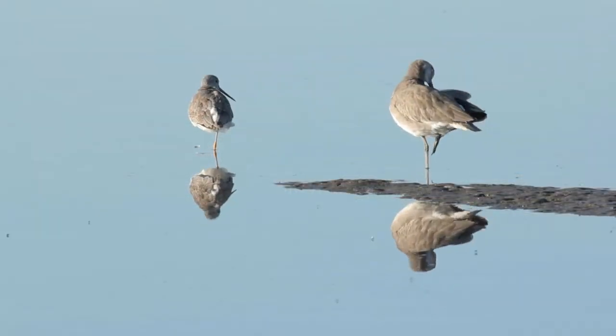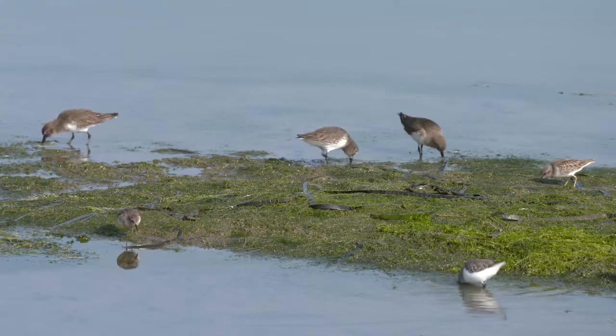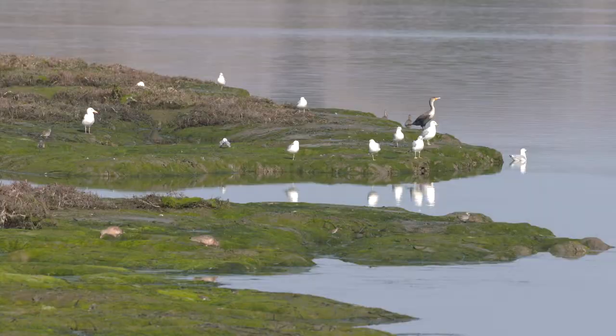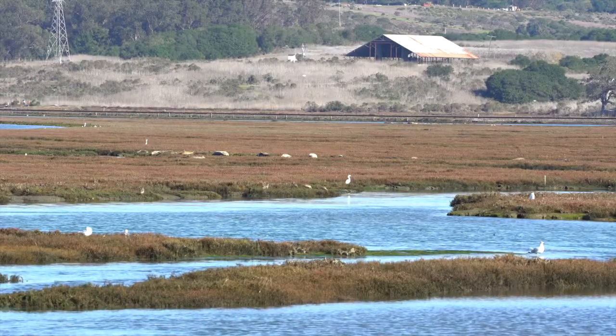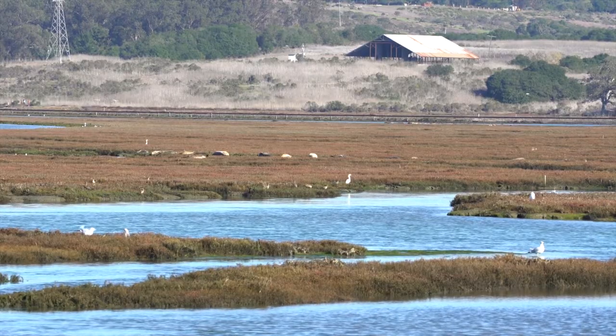The wetlands of the Elkhorn Slough are home to animals large and small. They filter water flowing down from the hillsides and hold carbon, an important benefit in combating climate change.